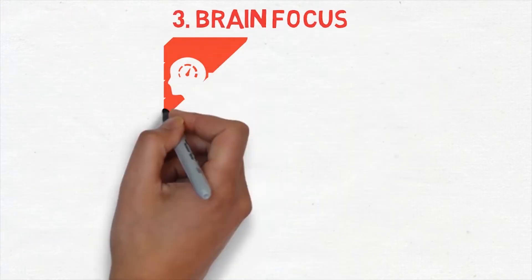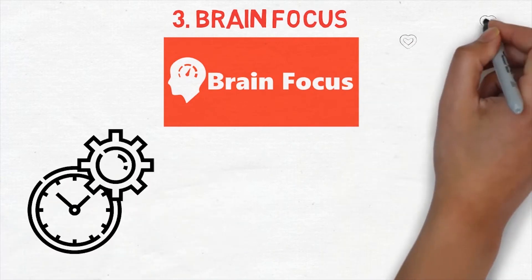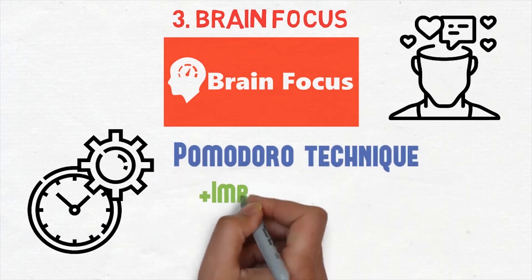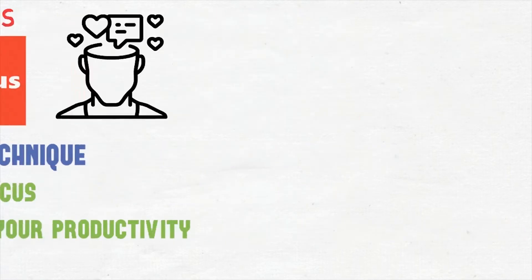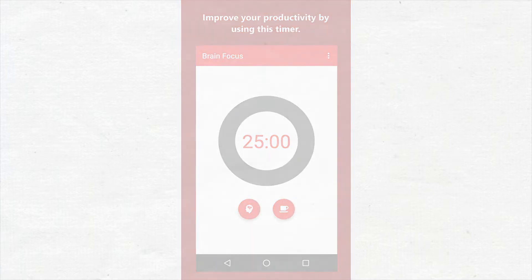Number three is Brain Focus. It is a productivity app for your phone and it uses the Pomodoro technique, which has been shown to improve focus and keep up your productivity. In the options, you can set it so it blocks all notifications. It is also a great app that I use while working on these videos, to keep me focused and productive while reminding me to take a break so I don't lose concentration. The free option is good enough for me, and there is a pro version which will give you more options.